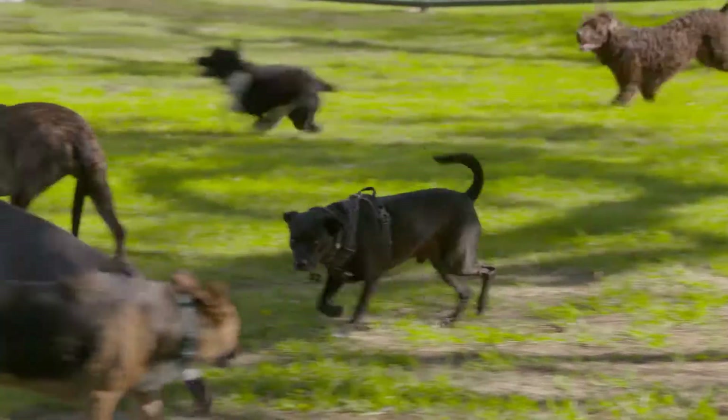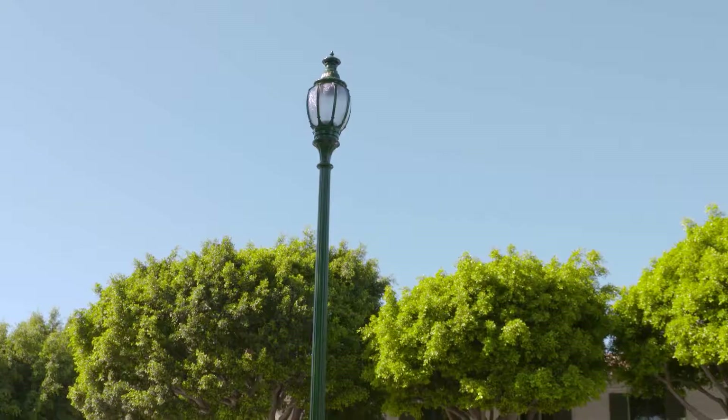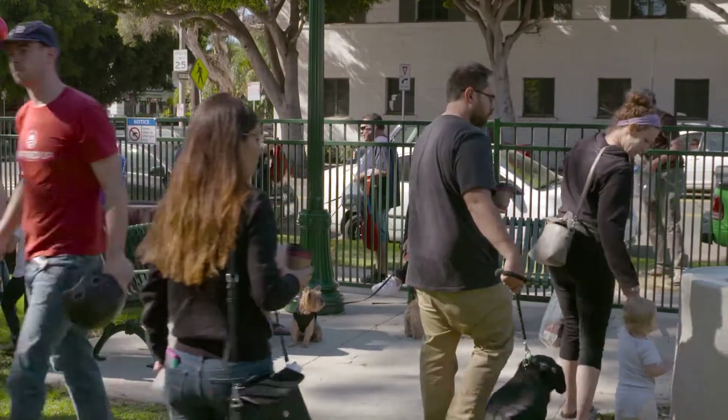Bixby Dog Park is the 11th off-leash dog recreation area to open in the city of Long Beach. Located at 130 Cherry Avenue, the park straddles Council Districts 2 and 3, which makes it a convenient stop for many dog owners.